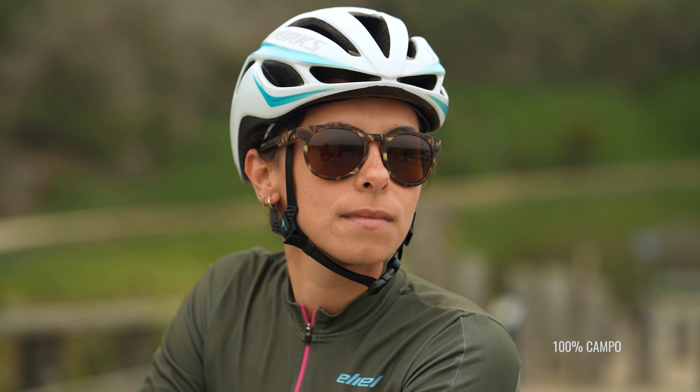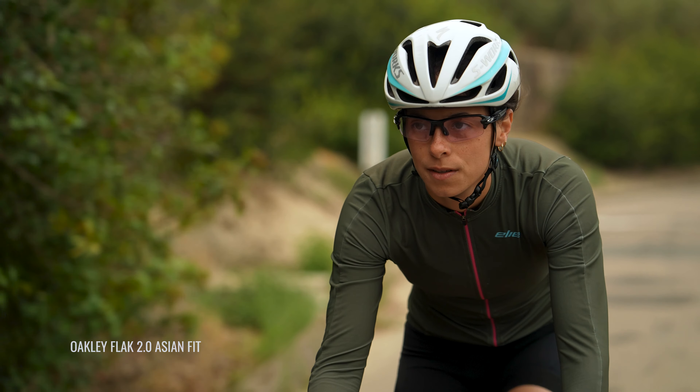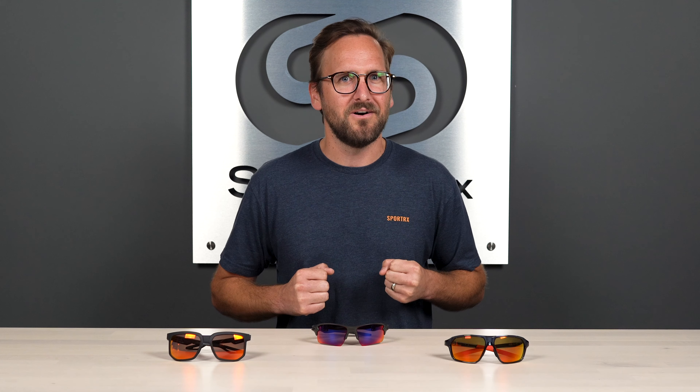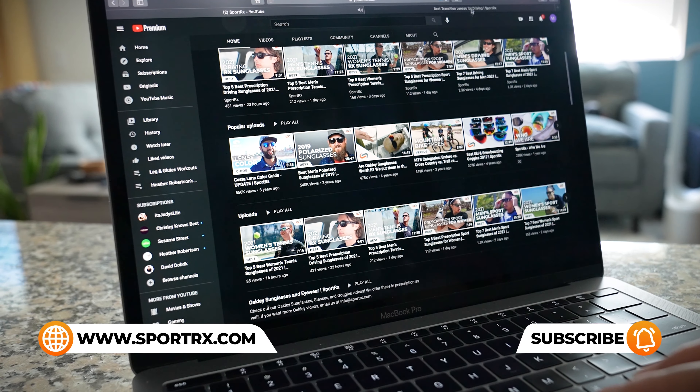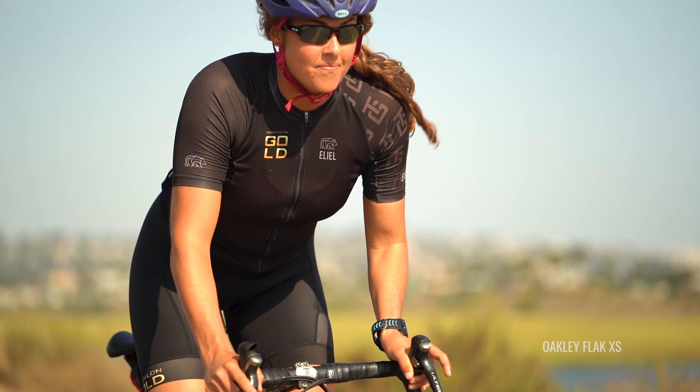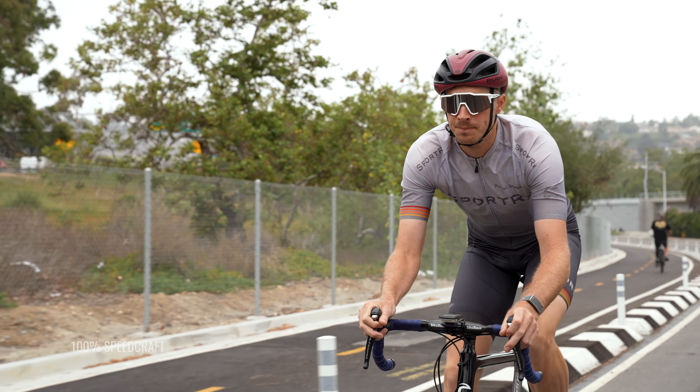Gray is nice for an all-around pair. It gives you neutral color perception — if anything, more dull color perception. It will block light and help protect your eyes against bright sunny conditions, but there are other colors that will as well. That lack of color detail can affect your reaction time and makes it so that you don't notice things quite as readily. Lighter is usually better for cycling, so going with dark gray means you're cutting that much more light transmission.